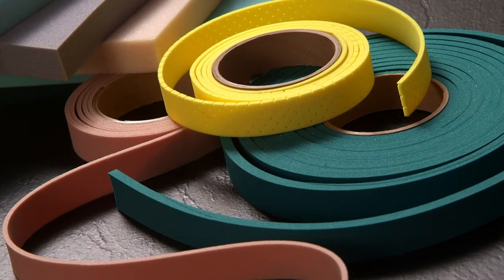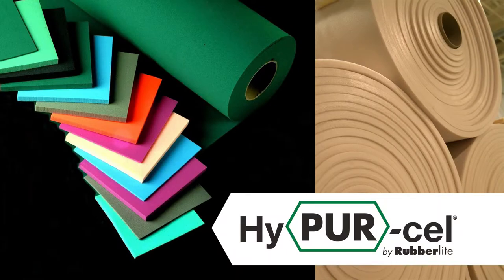Offered in the broadest range of density and thickness, HyperCell is a unique family of medium to high density engineered foams comprised of three distinct product lines to meet your application needs.